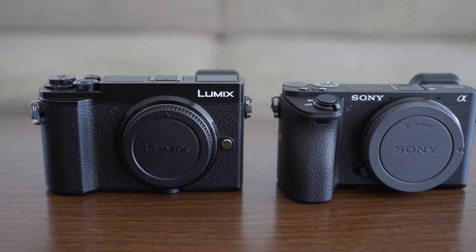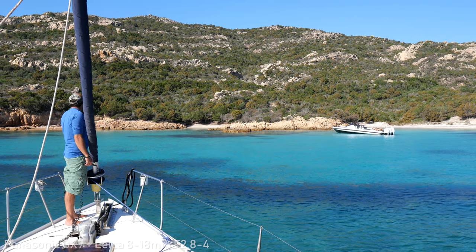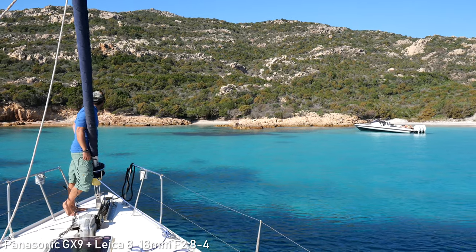I will start with my most favorite type of cameras for traveling. Those are compact crop sensor interchangeable lens cameras. What I really like about these cameras is the size to performance ratio.